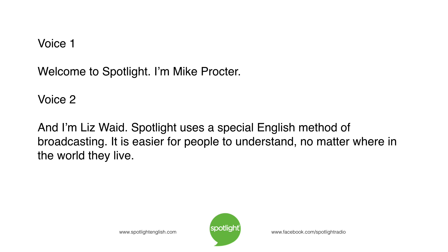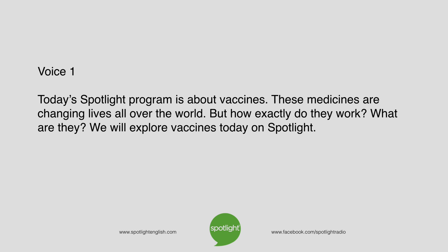Welcome to Spotlight. I'm Mike Proctor. And I'm Liz Waid. Spotlight uses a special English method of broadcasting. It is easier for people to understand, no matter where in the world they live. Today's Spotlight programme is about vaccines. These medicines are changing lives all over the world. But how exactly do they work? What are they? We will explore vaccines today on Spotlight.